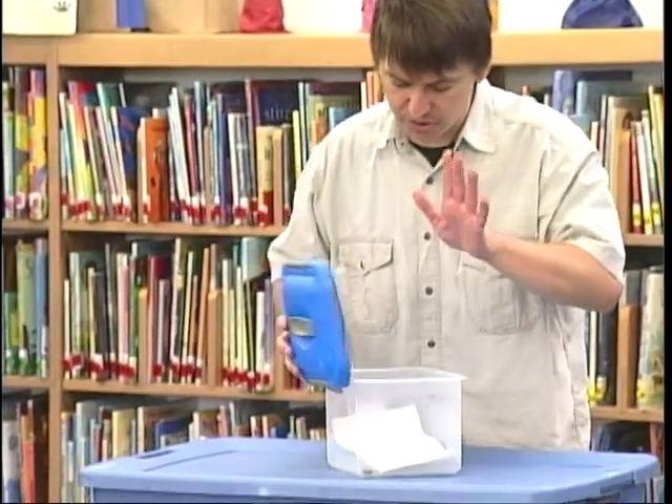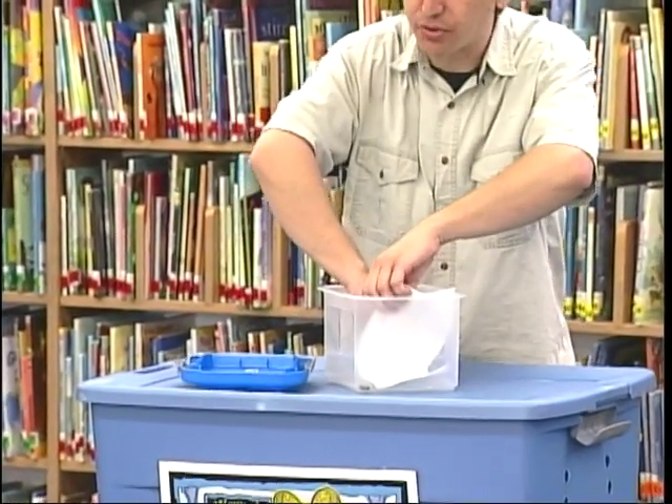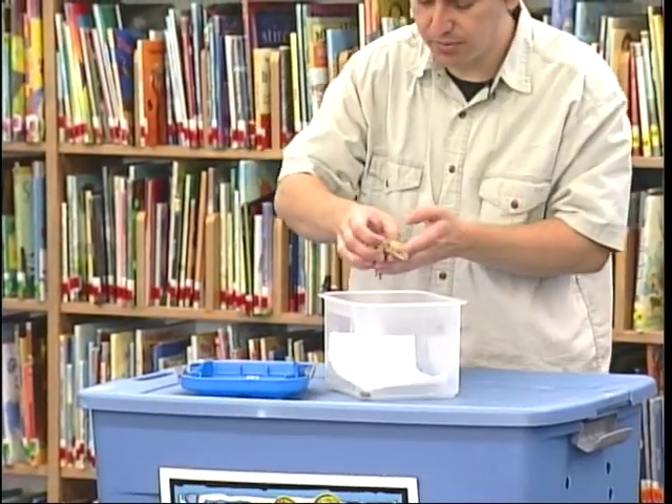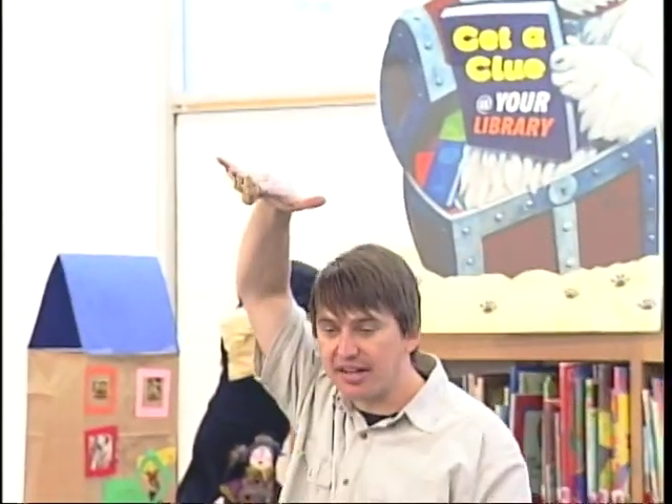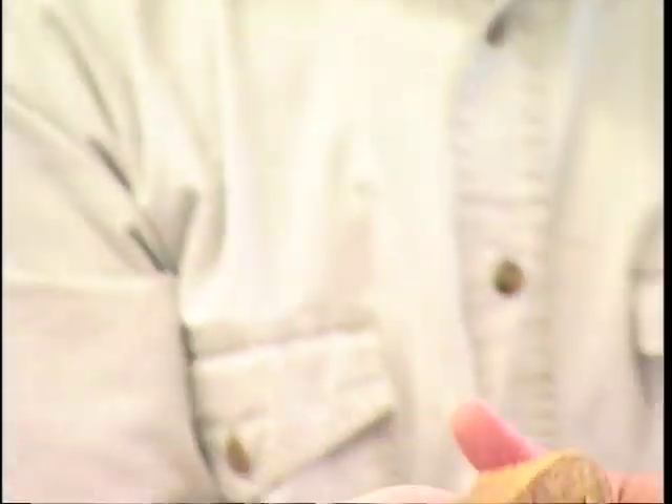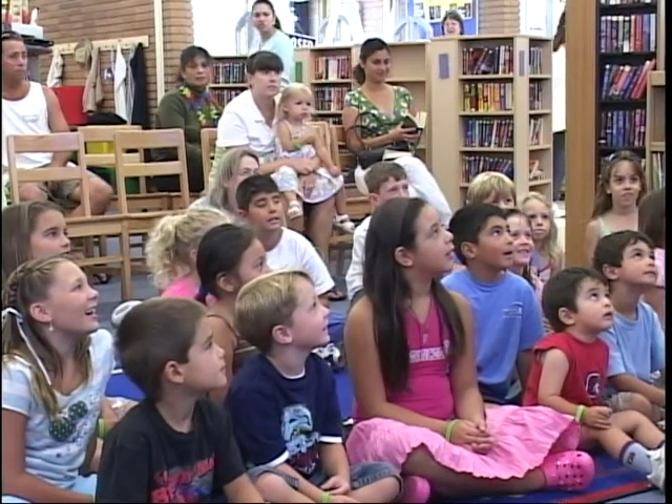Now, geckos — or most geckos anyway — have sticky toes, so they can stick to walls. He can stick to walls or even hang on ceilings. Not only does this guy have sticky toes, he's also got a tail that grabs just like a monkey.